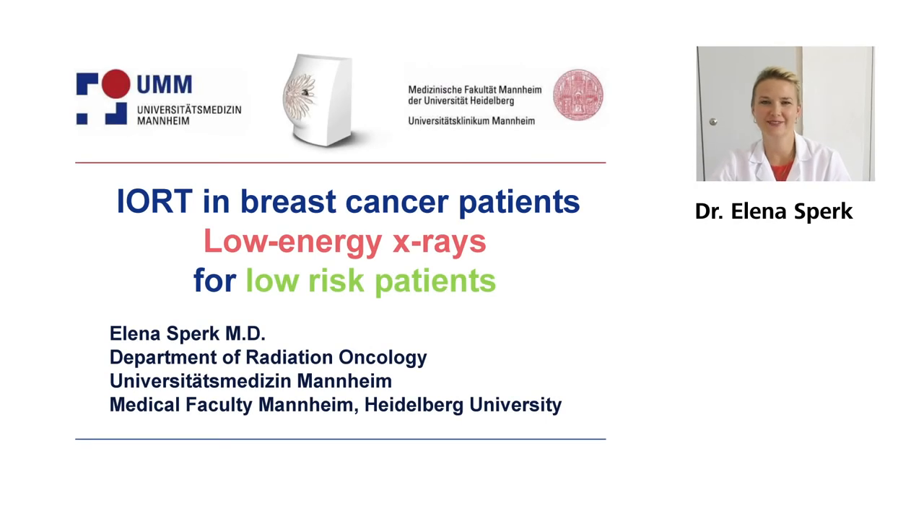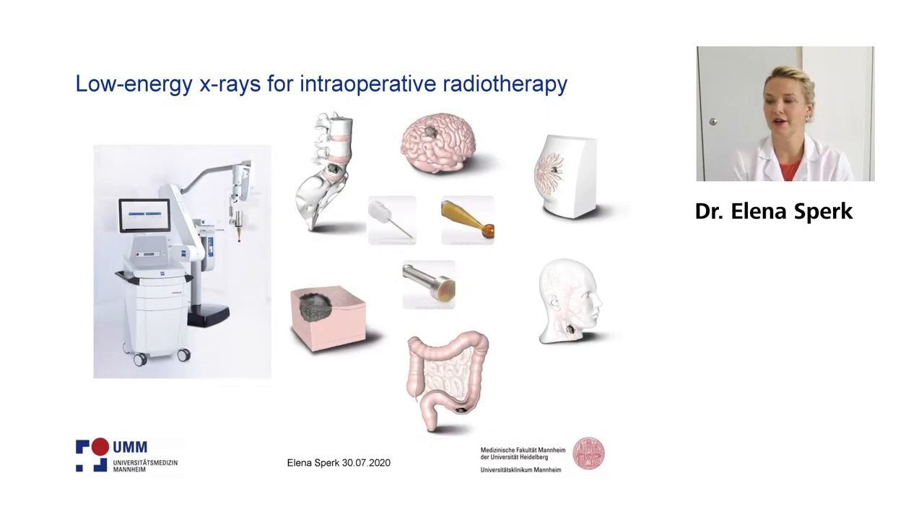So Dr. Sperg, the audience is yours. Thank you for the kind introduction and also a warm welcome from my side to the audience. I would like to present to you our data and other data for IRT in breast cancer patients for low energy x-rays in low risk patients. First of all, I would like to introduce the system which we use to apply the low energy x-rays for intraoperative radiotherapy. This is the Intrabeam system, which you can find here in this figure, and we also have different applicator shapes.